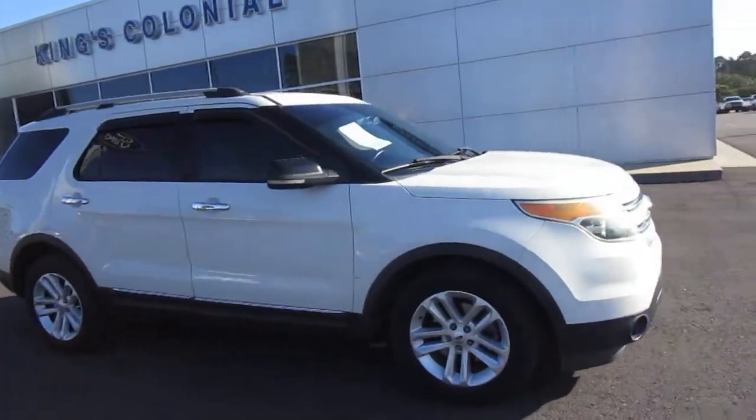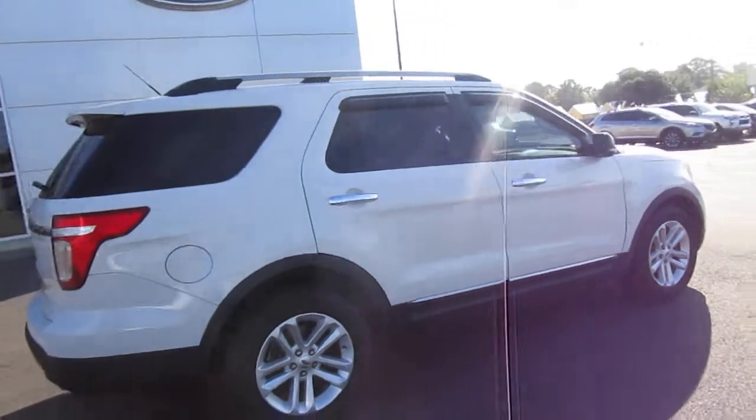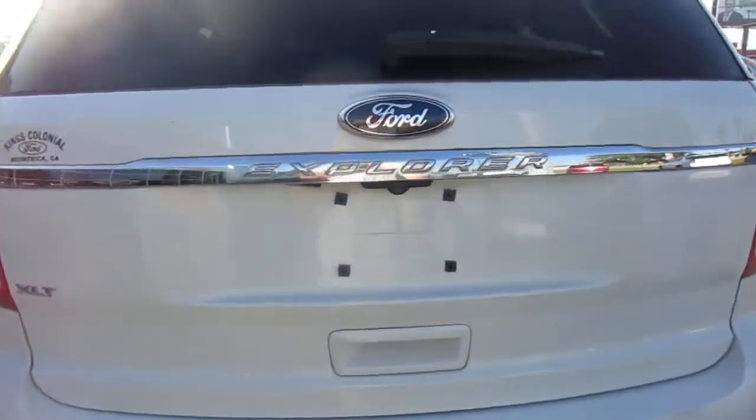Hello, welcome to King's Colonial Ford. Here we have a 2012 Ford Explorer. This is a nice one, equipped with leather interior, backup camera, and third row seating. Great mid-size SUV.